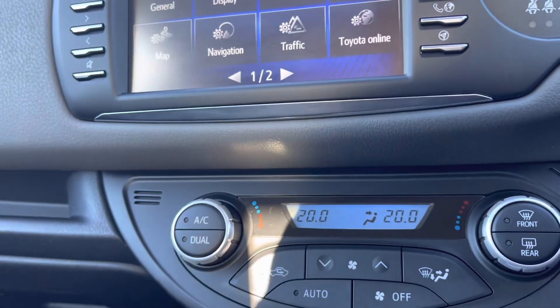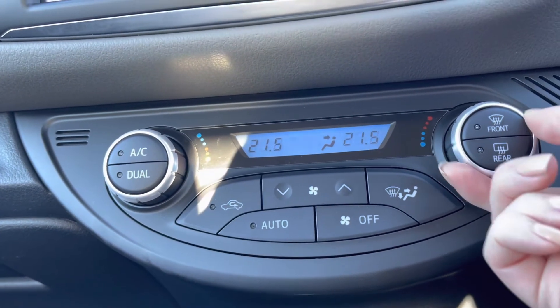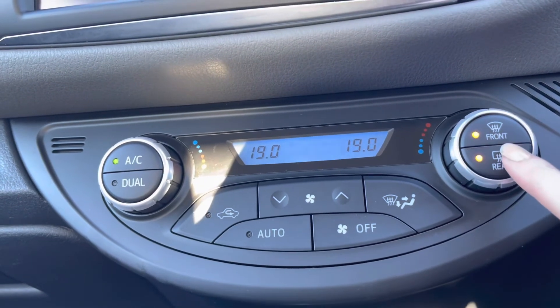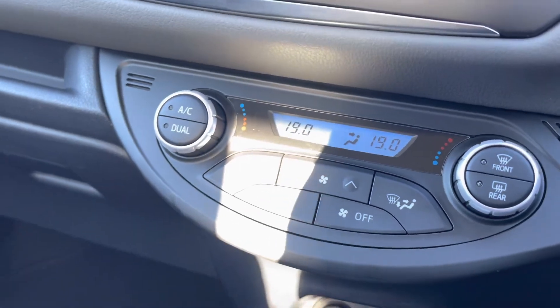Just below, you do have your dual climate control, meaning you can have a different temperature on either side of the vehicle. Using your dials either side, you do also have your front and rear heated windscreens on your right-hand side dial, so plenty of help especially in the winter months.